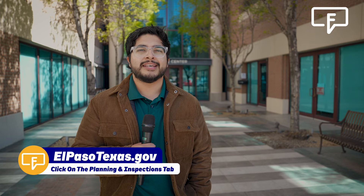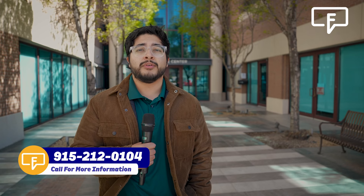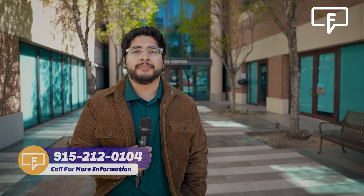Brenda, thank you so much for joining us, and thank you all for watching. If you need any other information regarding the one-stop shop, make sure and visit elpasotexas.gov and click on the Planning and Inspections tab. You can also go in person at 811 Texas Avenue or call at 915-212-0104. Join us next week as we talk about free family-friendly Easter activities happening throughout the city.